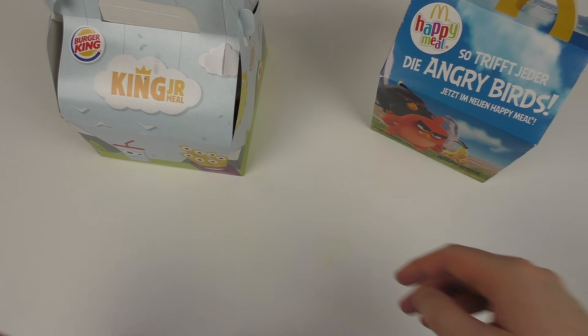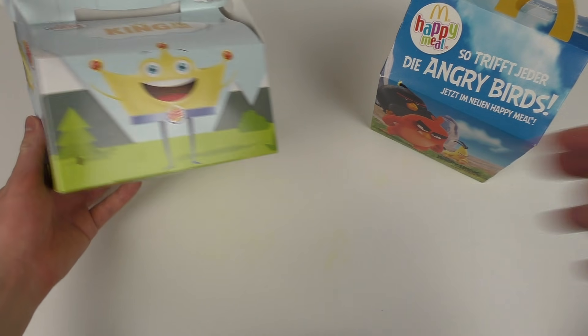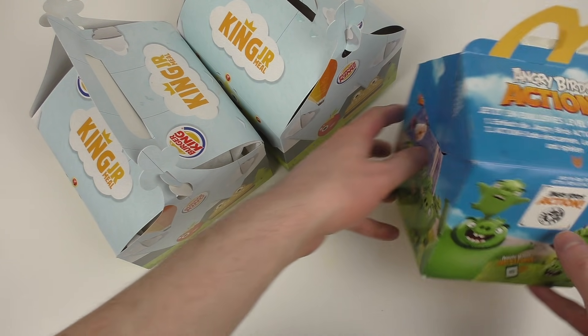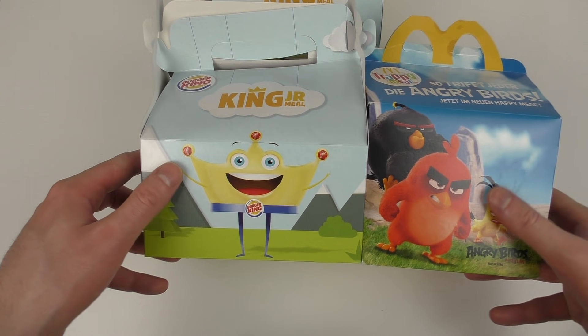JunkFoodTaster.com, and this is a big moment. This is my first King Jr. meal. I've got two of them, here we go. And we will compare it a little bit to the Happy Meal by McDonald's. And it's both Angry Birds toys, so we have a nice comparison.